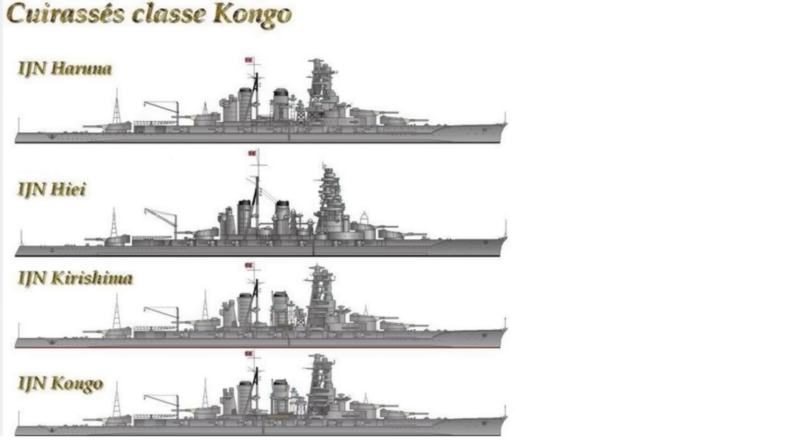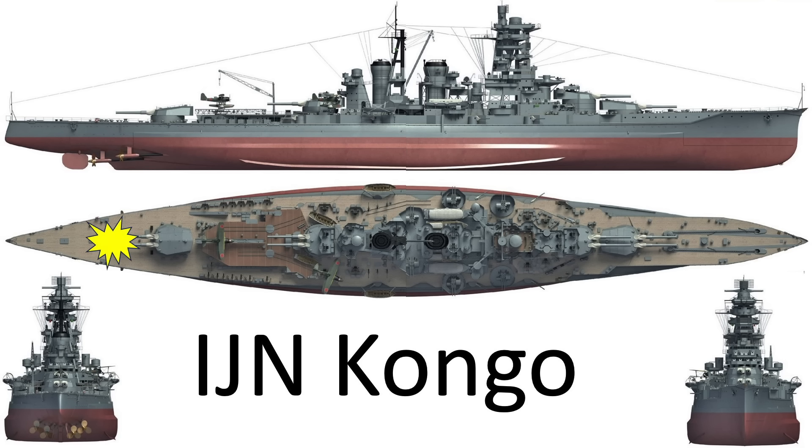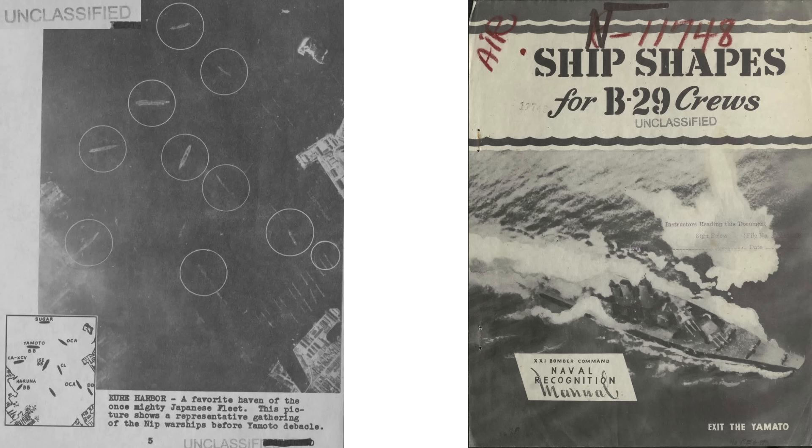The Haruna is the oldest of the 12 IJN battleships operational during World War II. It was commissioned in 1913, just prior to the start of World War I. Various views of this class of battleship are shown, and the bomb dropped by the B-29 struck around here. This image from a 1945 Ship Shapes for B-29 Cruise document shows ships anchored at Kure Harbor during the war for ship recognition purposes.